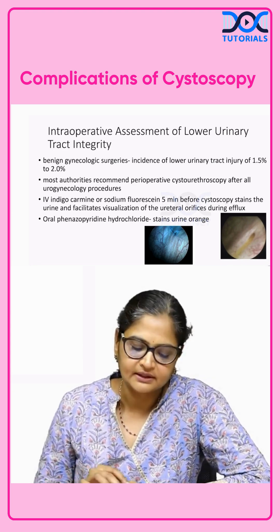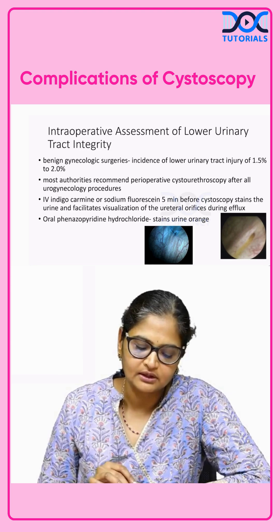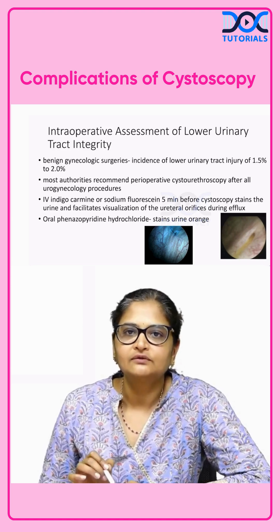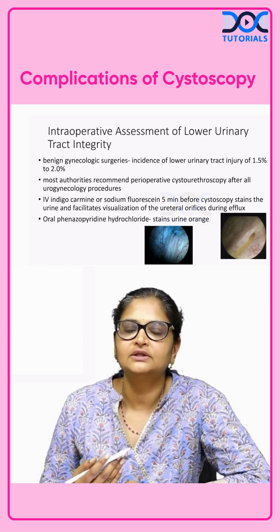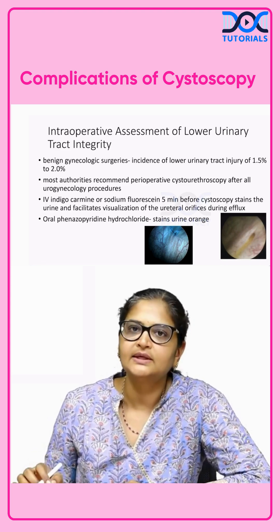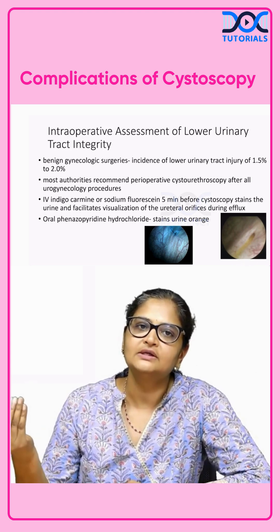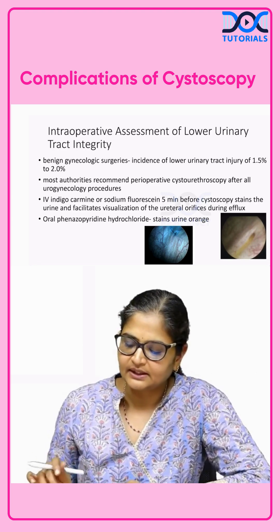Since in India we do not have access to IV indigo carmine, we use the other dye called oral phenazopyridine, also called pyridium, which comes in a strength of 200 milligrams. We give this on the morning of the day of surgery so that it stains the urine orange. When doing a cystoscopy, the orange efflux helps identify the ureteric orifice and whether the ureteric efflux is good.